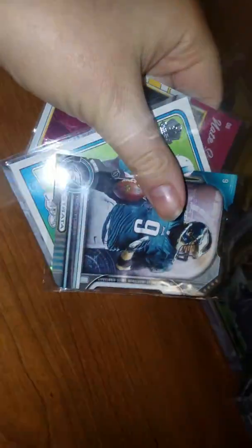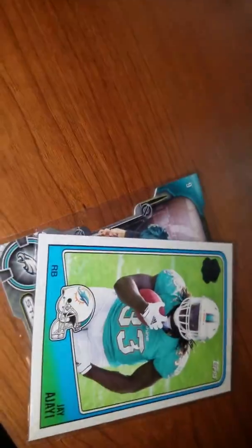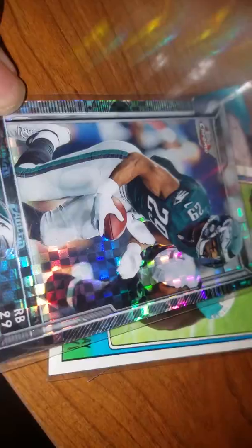I'll show you the extras I got. Nick Foles die cut — not a rookie, it's a Topps 60th anniversary rookie. DeMarco Murray Checkerboard and Nate Sutfield rookie. So those are just some extras.